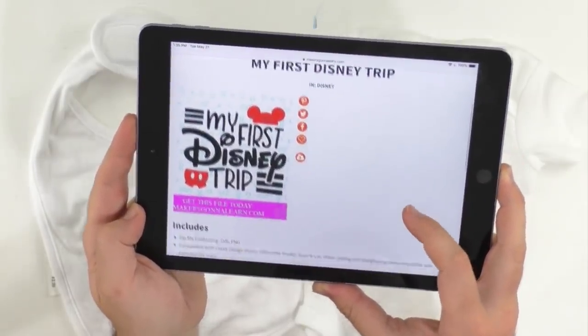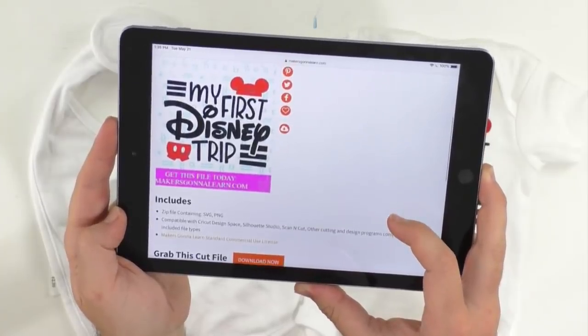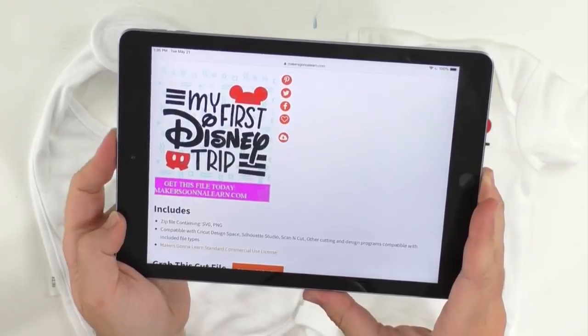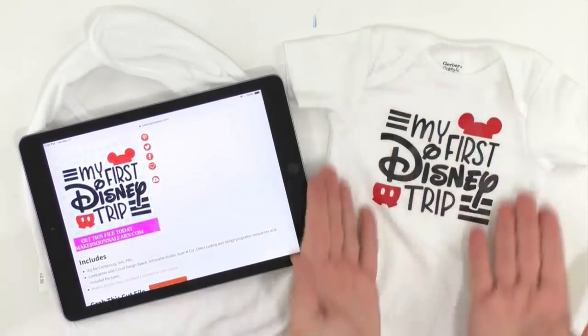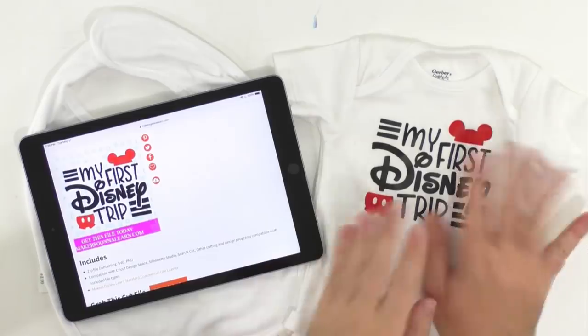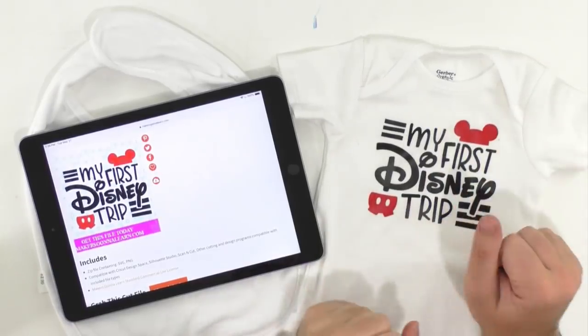Everyone is saying hello — they absolutely love the project and they're super excited to see it being made today. They're letting us know it's rainy, it's sunny, it's so hot here — it's going to be like record temperatures here in Tennessee, in the 90s. 51 and rainy in California today — good grief! Lita said she loves all the Disney files. We love that you're enjoying them — sprinkling them in is really good.